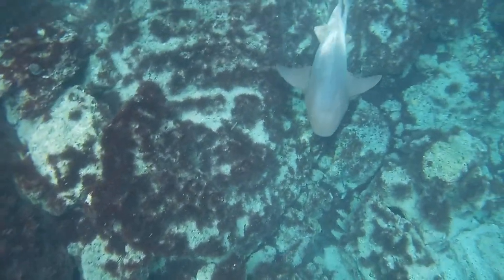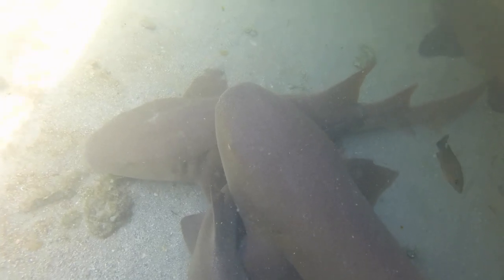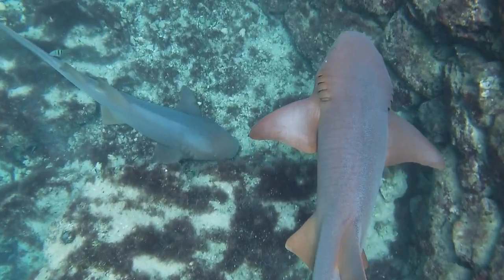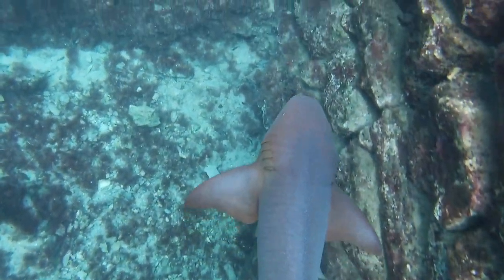Another key characteristic of nurse sharks are these whisker-like structures called barbells, which help them detect prey. Due to their very slow metabolism, they don't require nearly as much food as other sharks, which allows them to have a high population density. They also give birth to very large litters of up to 20 to 30 pups, further increasing their population size.